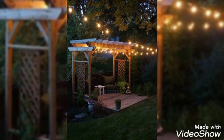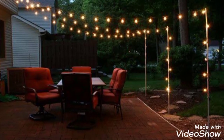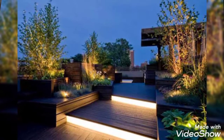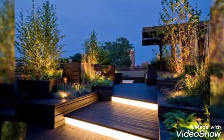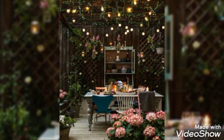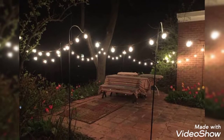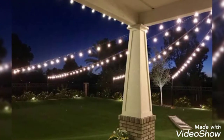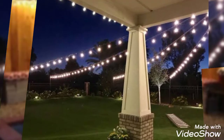Outdoor living areas that are adjacent to your house, such as porches, patios, and pergolas, can incorporate more powerful lighting options like electric-powered string lights and lanterns. No matter what size outdoor space you have, the strategic addition of lighting can turn your backyard into a cozy outdoor retreat with minimal effort and cost.